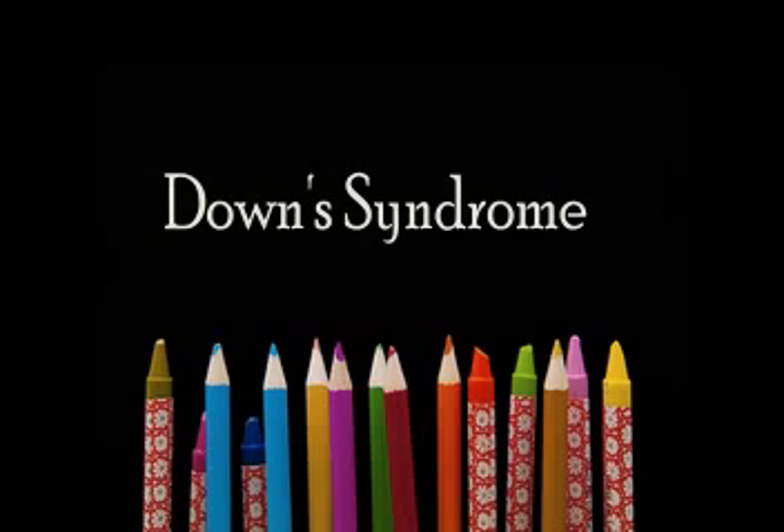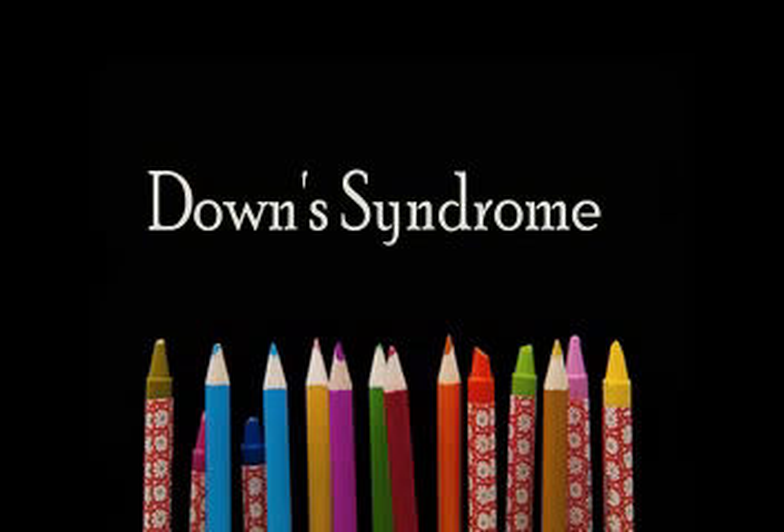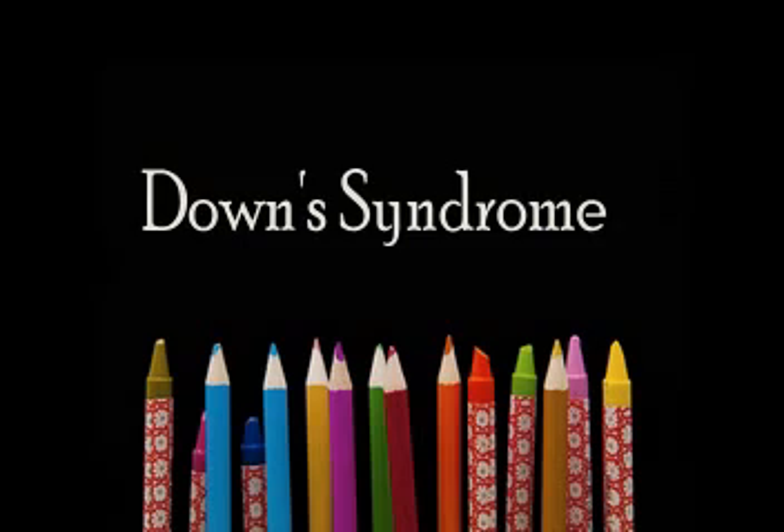Down syndrome children often have a higher risk of having refractive errors. These refractive errors can be farsightedness, nearsightedness, or astigmatism.